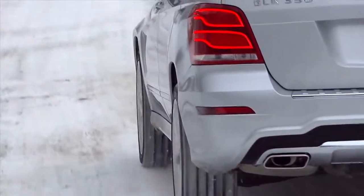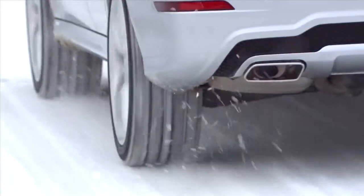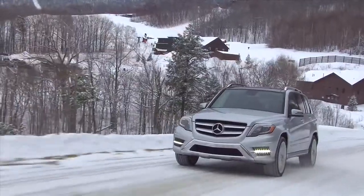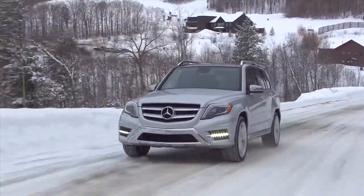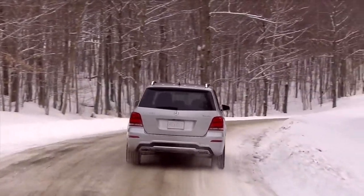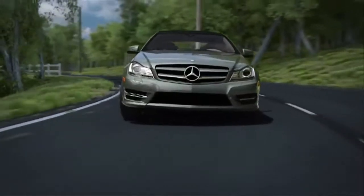4MATIC can get you going even if only one wheel has grip. And while 4MATIC is engaged all the time, a slight rear-wheel bias helps the GLK handle more like a sports sedan, even in dry corners. This is a big advantage over an SUV that's based on a front-wheel drive car.